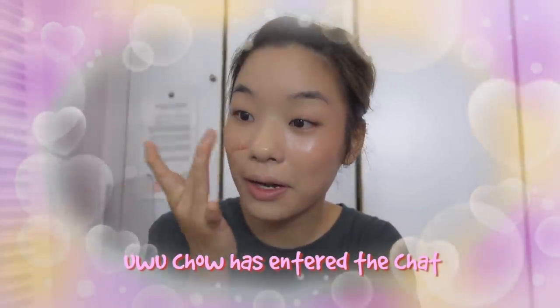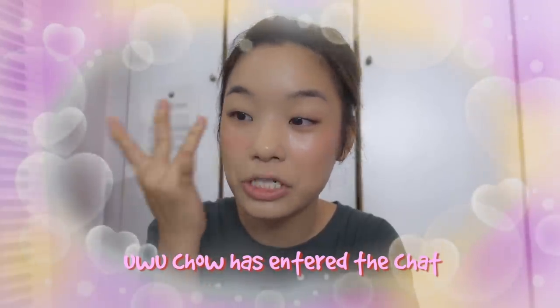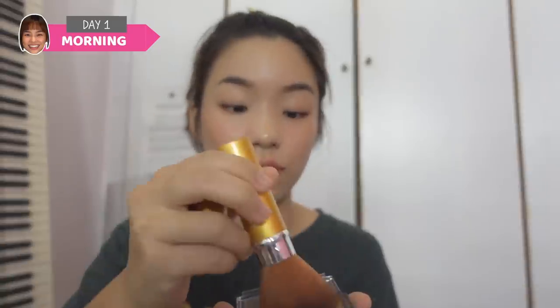This is supposed to be a lip tint. I was looking to double this up as a cheek tint. I look so flushed — it's adorable! I look like I'm blushing. This is a highlight stick — oh no, it already broke. It just flew everywhere!